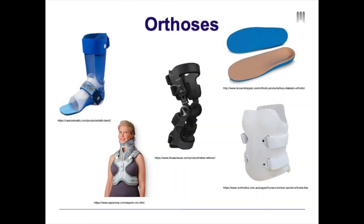So what is an orthotist? An orthotist designs, fabricates, and fits custom orthopedic braces or orthoses as well as prefabricated devices and provides related patient care. Orthoses are externally applied devices that are designed and fitted to the body to achieve different biomechanical goals.